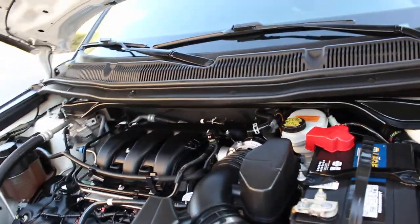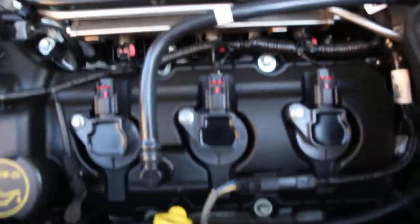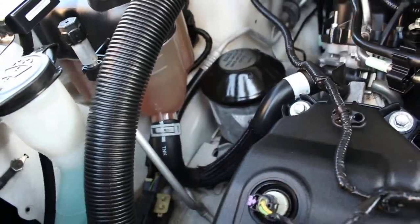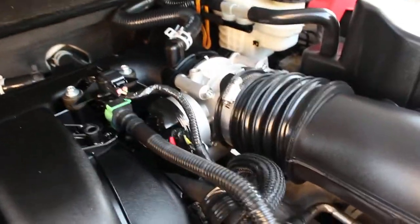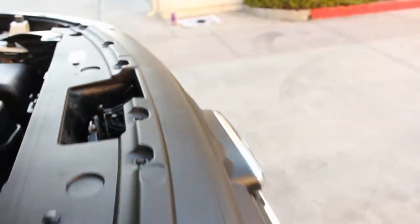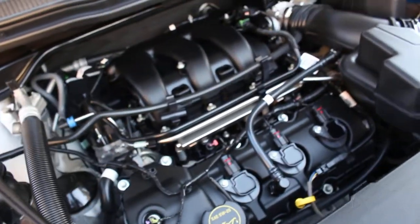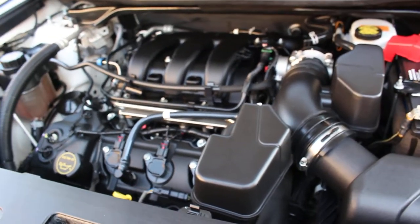Let me shut it down real quick so you can hear the engine without the fans on. Very smooth, very quiet, and she does pack a punch. Once again, this is the 3.7 liter engine, all-wheel drive vehicle.